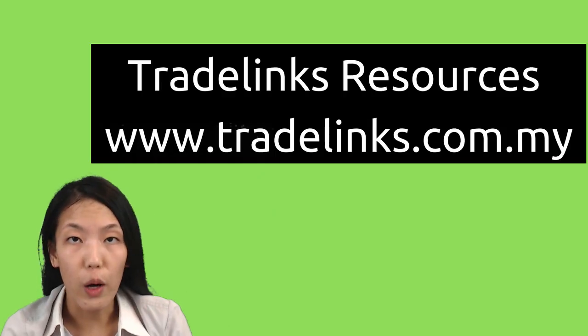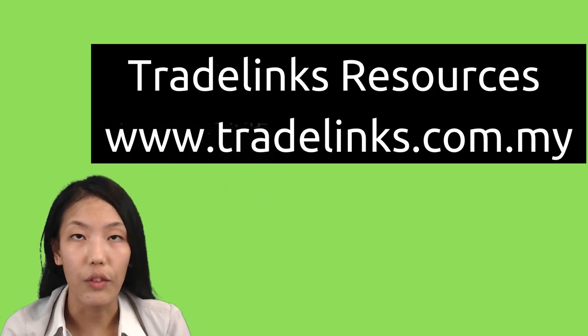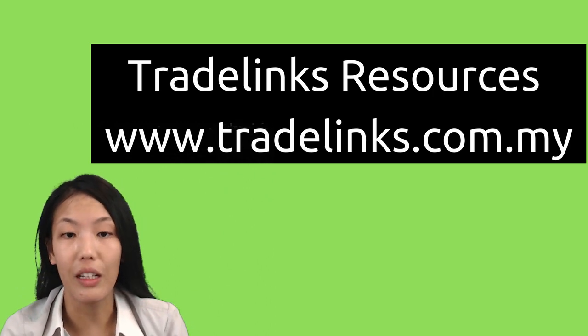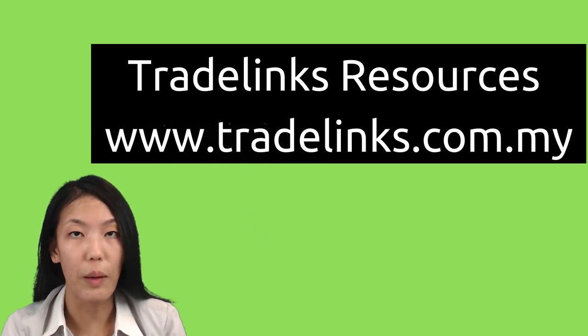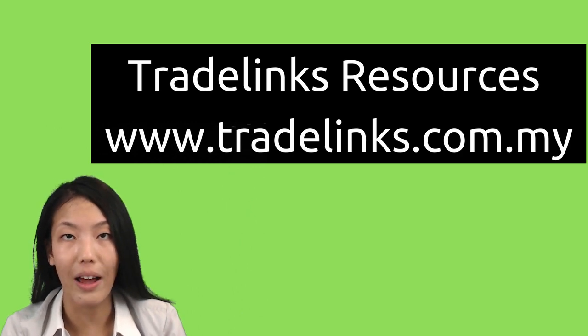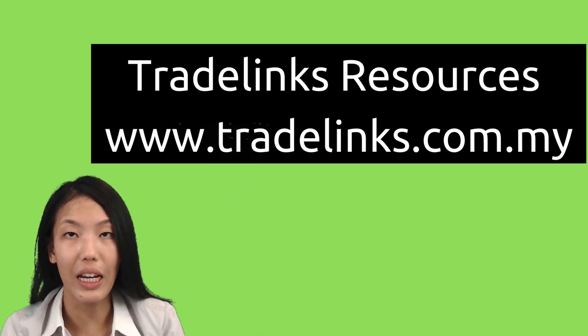If you enjoy watching this video, click like, subscribe, and leave us a comment in the comment section below. And if you'd like to receive further information, visit our website www.tradelinks.com.my for further information on letter of credit, Incoterms, and bills of lading.